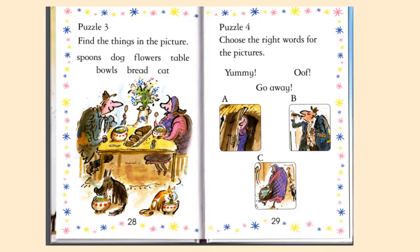Puzzle number three: you're going to find the things in the picture. You're going to look at the picture and find spoons, a dog, flowers, a table, bowls, bread, and a cat.